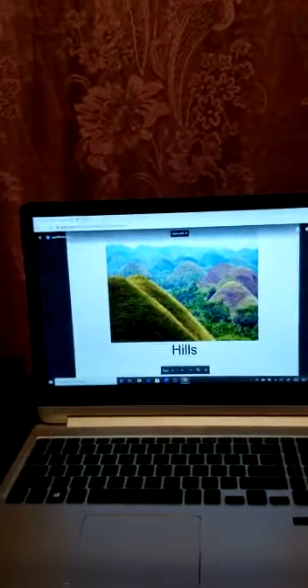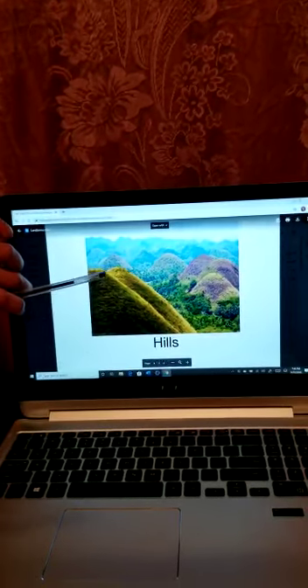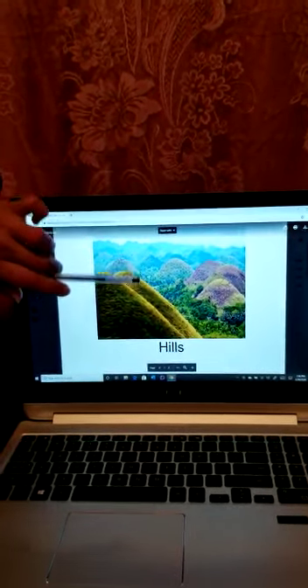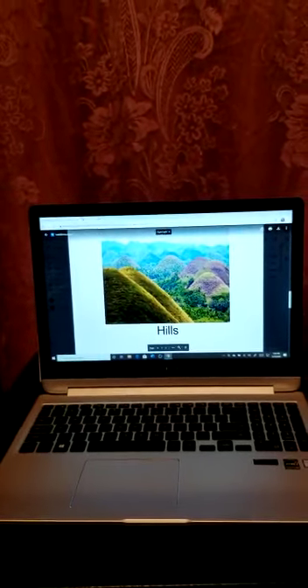Next question: a landform that is rounded and lower than a mountain. What do you think? That's right — we have hills. The hills are round but they are a little bit lower than the mountains. They look like they have a little peak but they're still lower than a mountain. They're not as big.